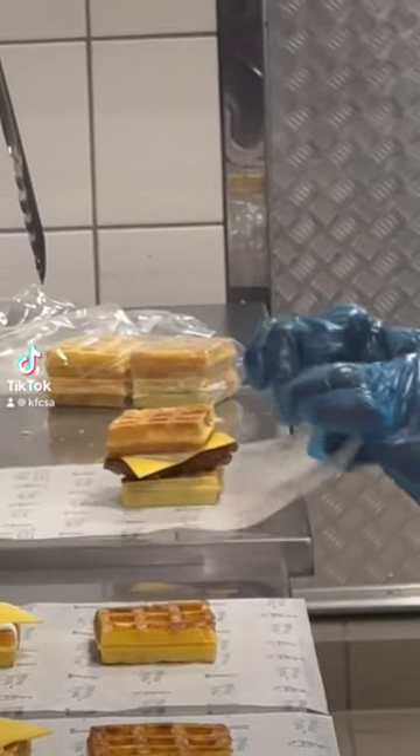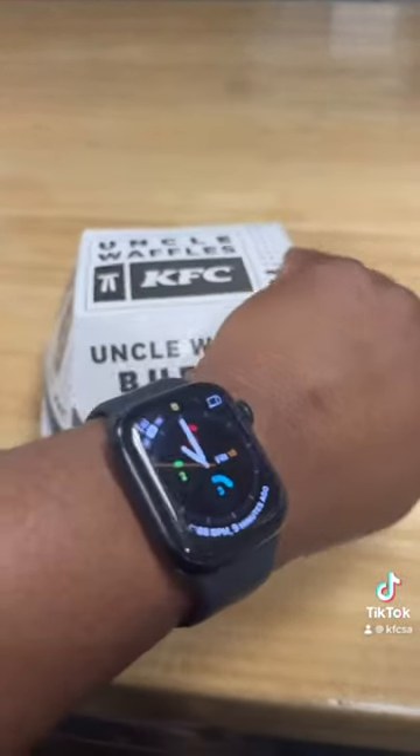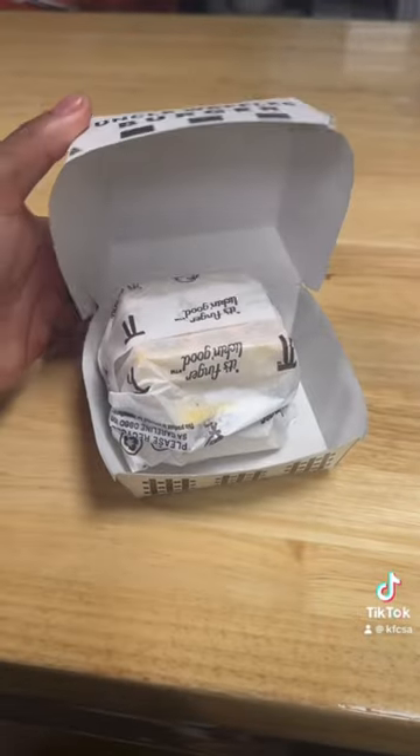Guys! Are y'all seeing this? I am super excited to announce that the KFC Uncle Waffle's burger is finally back by popular demand!